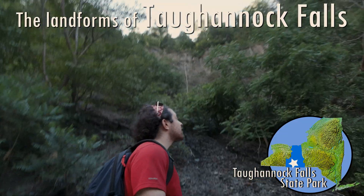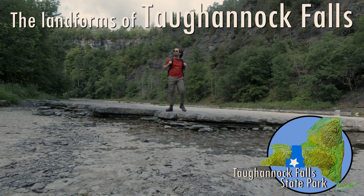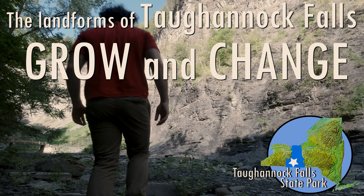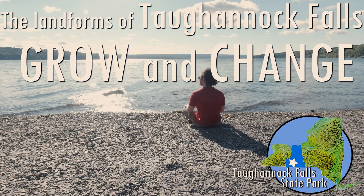Evidence that the landforms of Tuganic Falls are alive! Well, no, they're not alive like you and me. But the landforms of Tuganic Falls do grow and change. Gorges, waterfalls, lakes — these landforms are constantly changing: shape, size, even location.